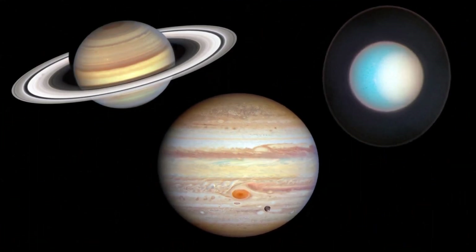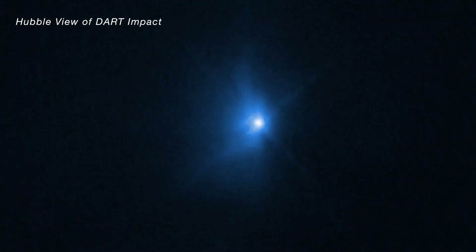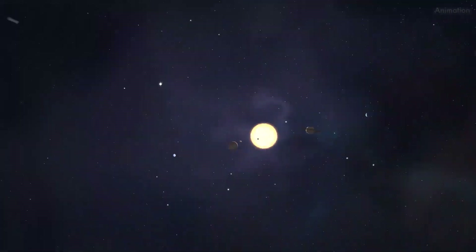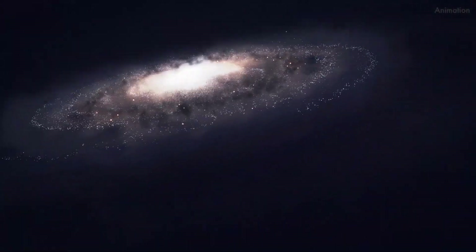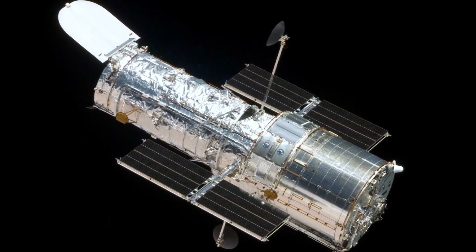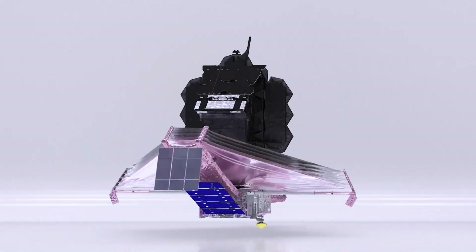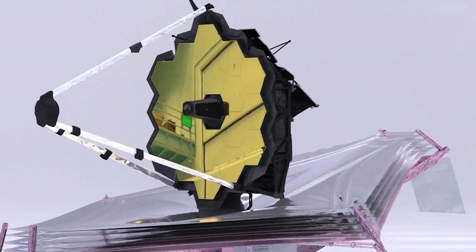Closer to home, Hubble is revealing vibrant activity in our solar system and in other star and planetary systems across the galaxy. Hubble remains in good health and is expected to continue its exploration of the universe for years to come, with unique capabilities that complement other telescopes like Webb.